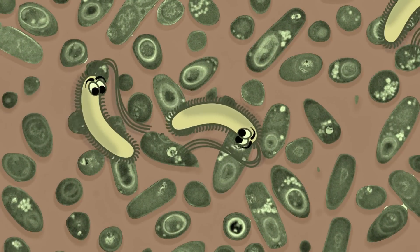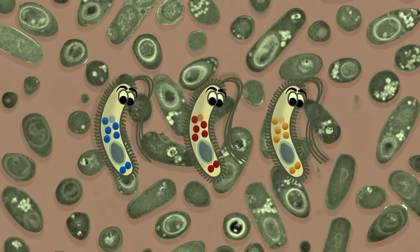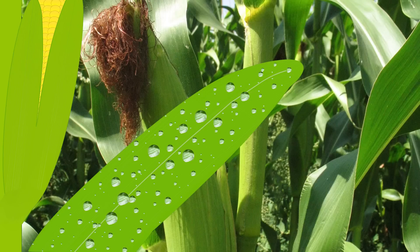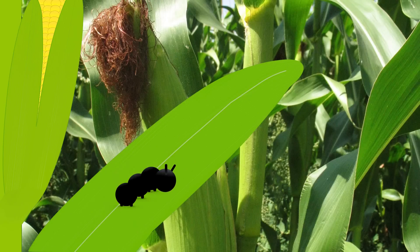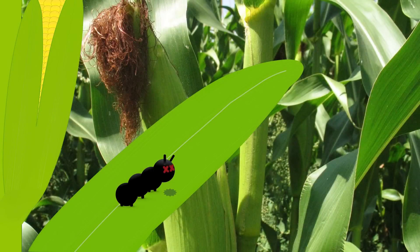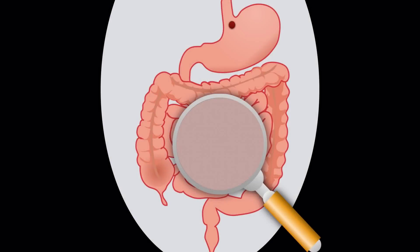Bt is actually a group of closely related soil microbes. Each type of Bt makes a different kind of protein that is toxic to specific groups of insects. When these insects eat the protein, it changes shape and attaches to the insect gut wall, creating holes in it. Soon after, these insect larvae stop feeding and they eventually die. In contrast, when people eat the same proteins, they don't change shape and they don't cause us harm.